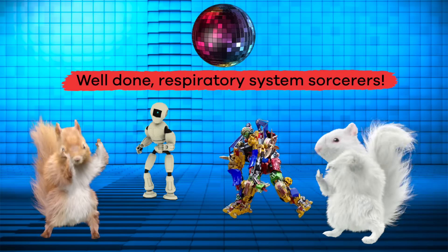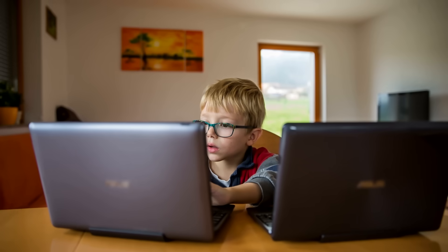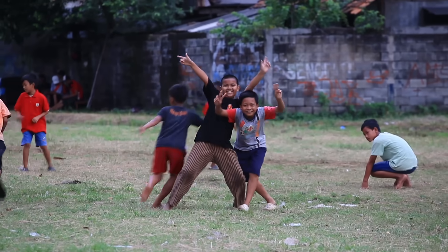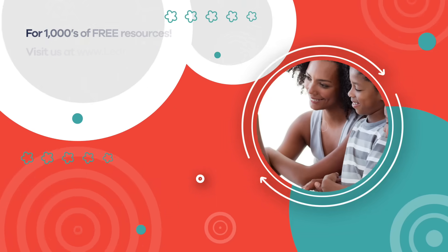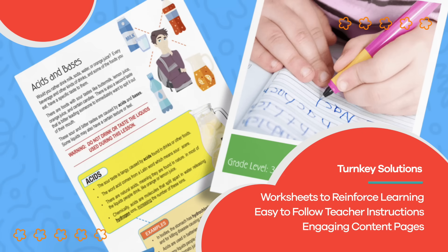Well done, respiratory system sorcerers. In the time it took to watch this video, you probably inhaled and exhaled at least 75 to 100 times. Without the respiratory system, our bodies would not be able to breathe, which means we cannot survive without it. And by the end of the day, you will have probably taken about 20,000 breaths or more. Talk about a cool fact to share with your family and friends. Hope you had fun learning with us. Visit us at LearnBright.org for thousands of free resources and turnkey solutions for teachers and homeschoolers.